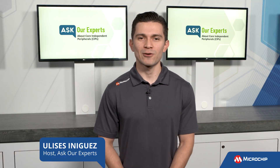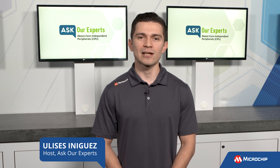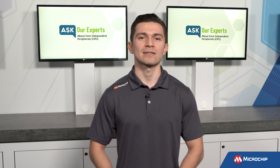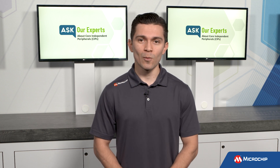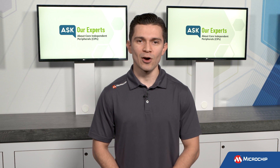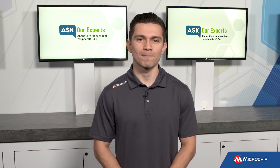Hi everyone, Ulysses here for Microchip. Welcome back to Ask Our Experts, where we turn to our experts for answers on a wide variety of topics. These next series of videos will be about core independent peripherals, and our expert for this series is Mark McComb, a technical marketing engineer in the 8-bit microcontroller business unit.